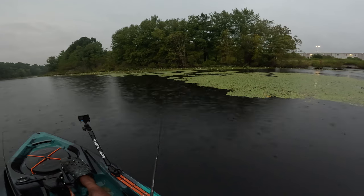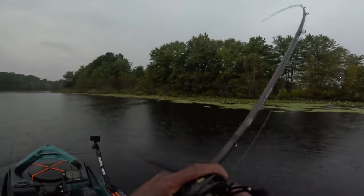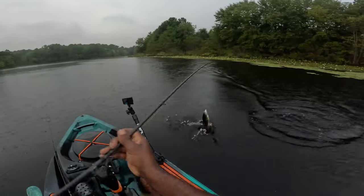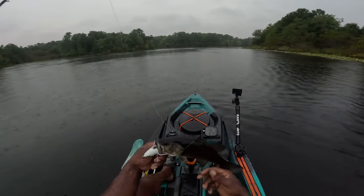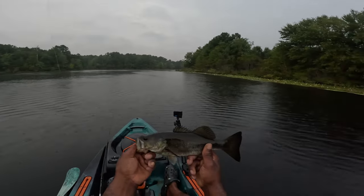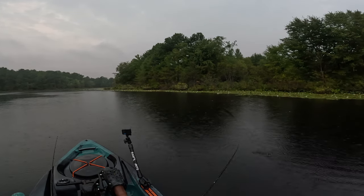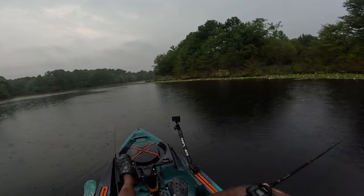There we go guys, let's go baby! Nice - these fish are super dark. Let's go man, not a bad start! Numero uno guys, maybe a half pound, almost a pound - nice little healthy fish. Hopefully we can keep getting more. It actually is a soothing rain.